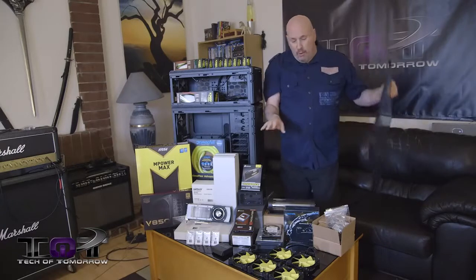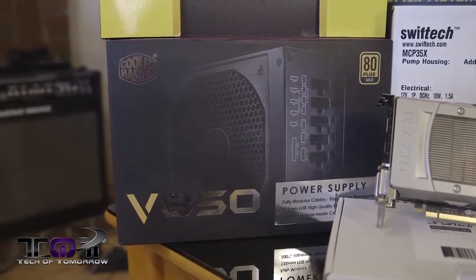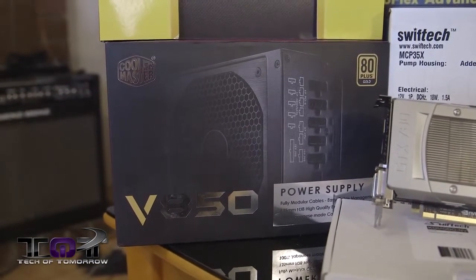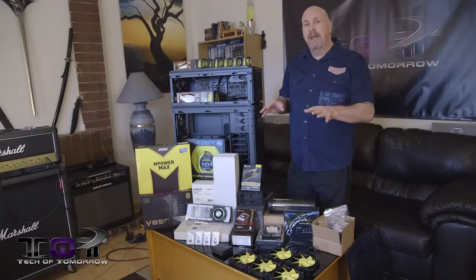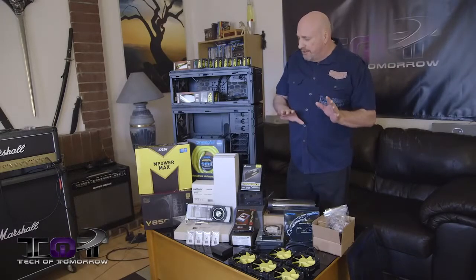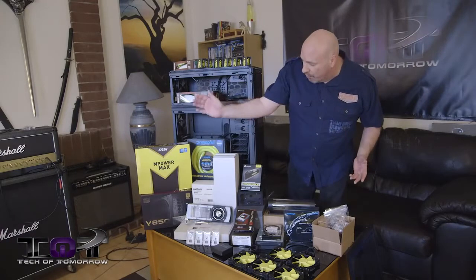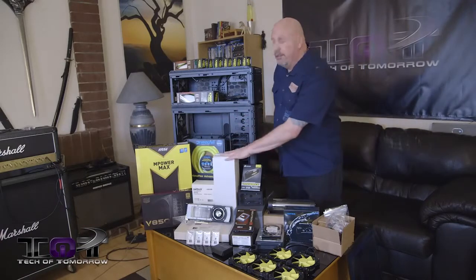As far as the power supply, we've got a V850. If we go ahead and add another video card we may change it, but 850 watts is enough — we may just choose a different one. Some things may change, but I'd say pretty much 98.9% of the stuff you guys see on this table is going to be used in the build: the board, power supply, video card, tons of Swiftech parts.